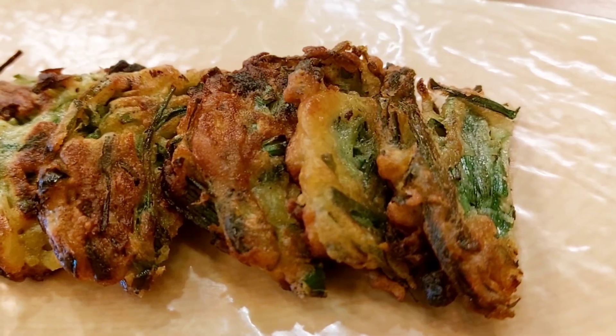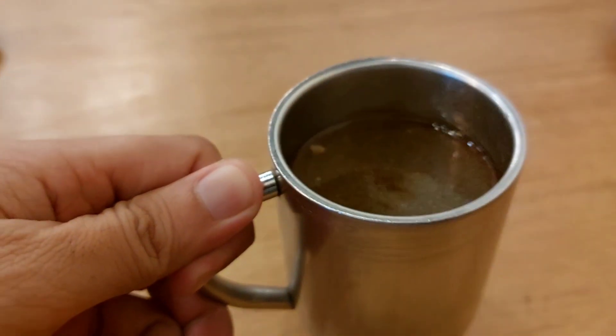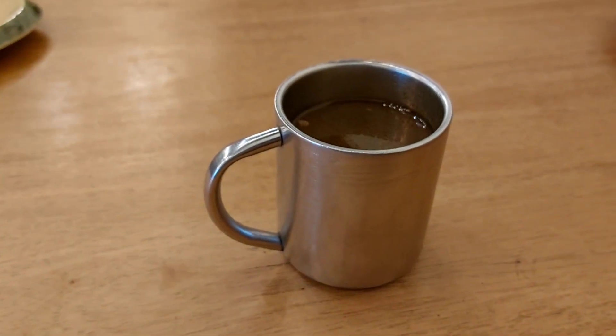When you dine here at Cookpub, they give you a complimentary soup and complimentary Korean pancake. The pancake is delicious — it really perks up your appetite. The soup is like a clear broth with a distinct Korean taste, and it has seaweed in it.